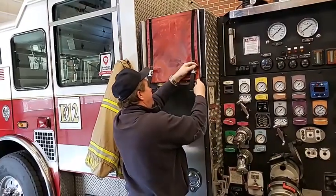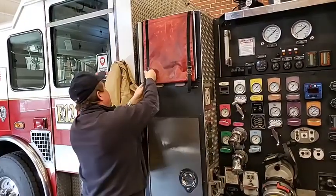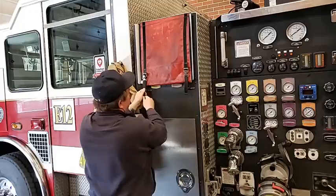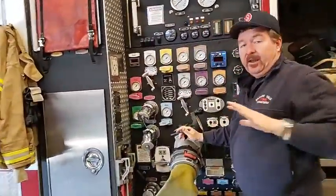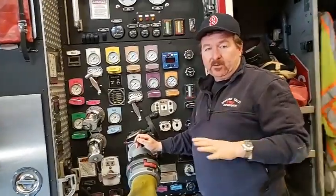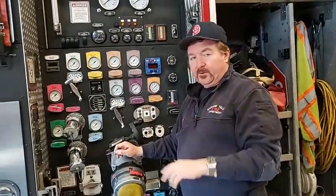We're going to talk about the pump panel real quick. We run this pump every week to make sure it works. We have to take it outside, get some hose off, and flow some water every week.